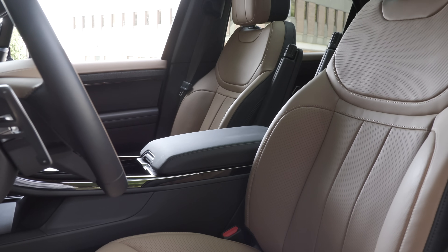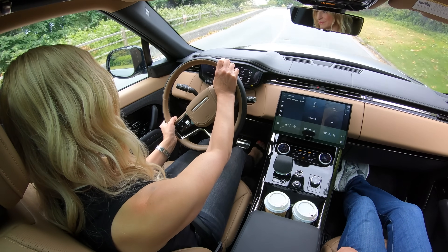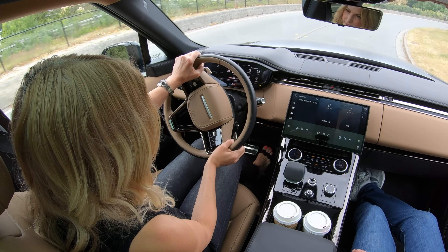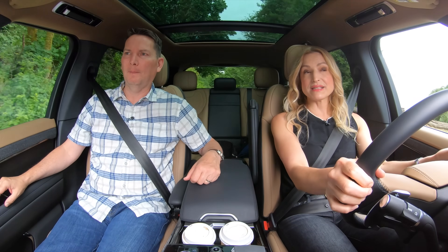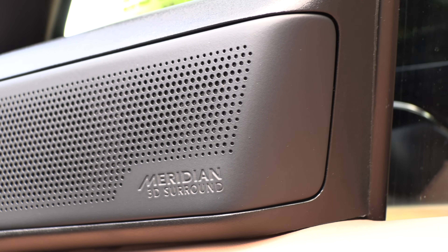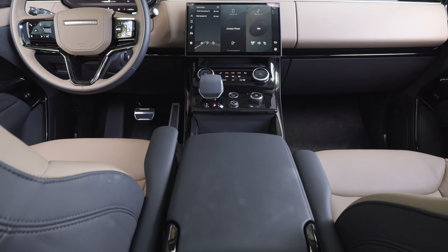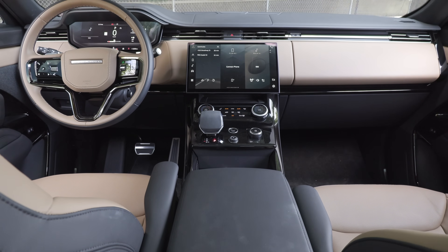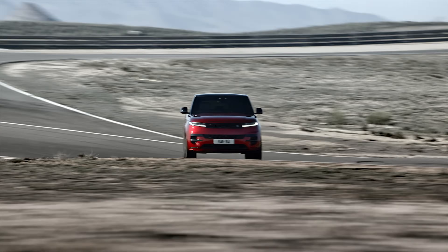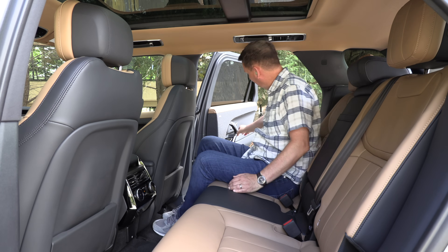The seats are a standout feature — the seating position is second to none. No other brand does this kind of view with this kind of comfort. The Meridian sound system is also excellent. Other à la carte items available for this trim include an 11.4-inch rear entertainment system, a head-up display, and different exterior and interior packages.